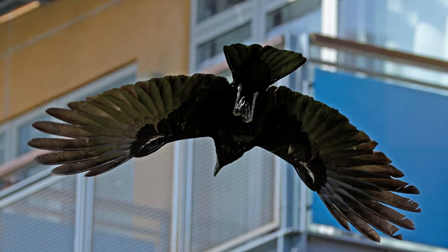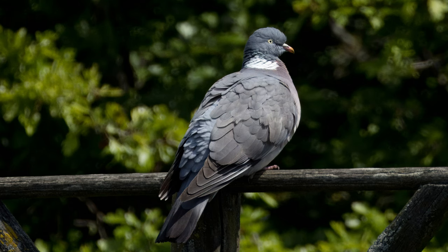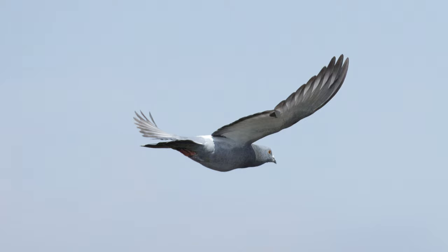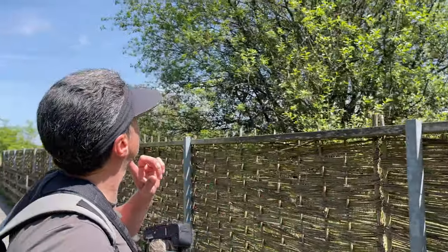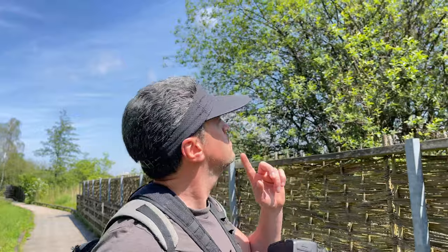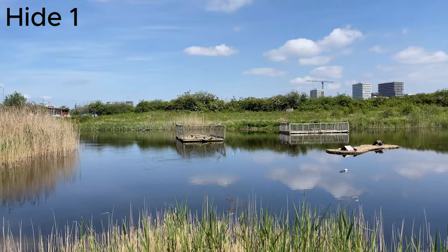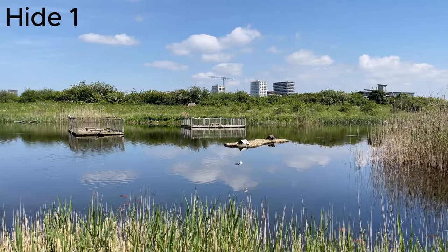I can spot crow, grey heron, wood pigeon, mallards, feral pigeons. There's a reed warbler, though it's in the distance. Blue tit, great tit — I always get them mixed up. There are lots of different pools. Hopefully we'll hear some greenfinch over in those trees, listening out for any new songs.